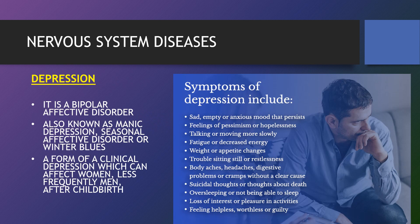Depression is a bipolar affective disorder, also known as manic depression, or seasonal affective disorder or winter blues. It affects how you feel, think and behave and can lead to a variety of emotional and physical problems. You may have trouble doing normal day-to-day activities and sometimes you may feel as if life isn't worth living. Depression isn't a weakness — you can't simply snap out of it. Depression may require long-term treatment. Most people with depression feel better with medication, psychotherapy or both.